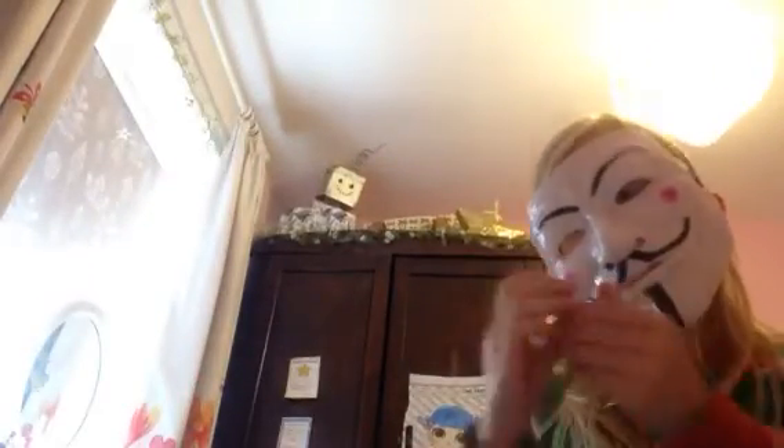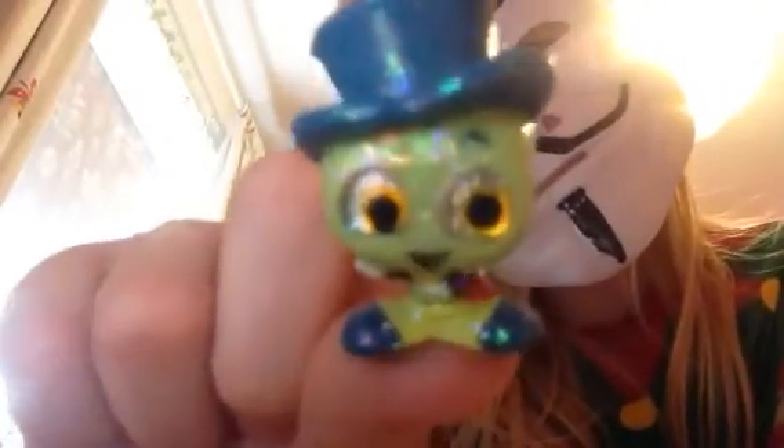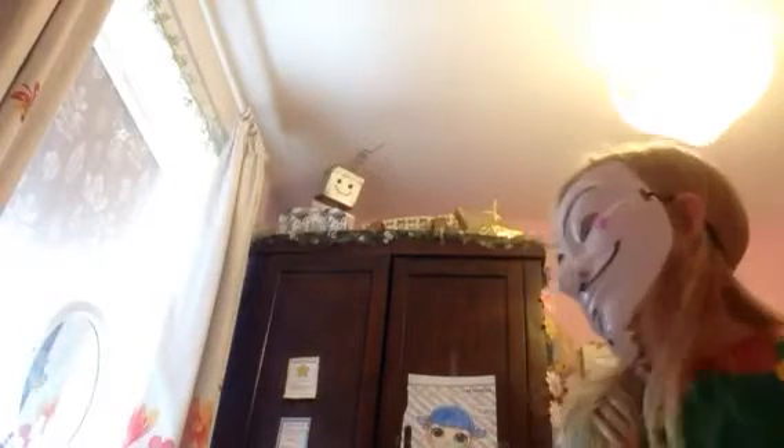We got Judy Hopps from Zootopia. And I think his name is Jiminy Cricket. Here he is. So that's who we got from the Disney Doorables.